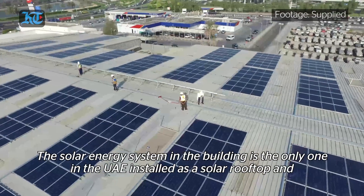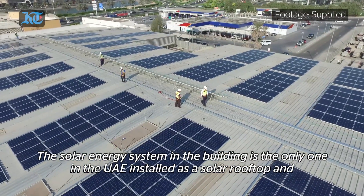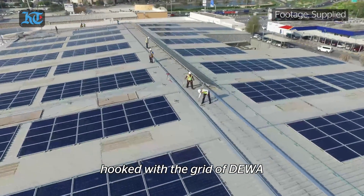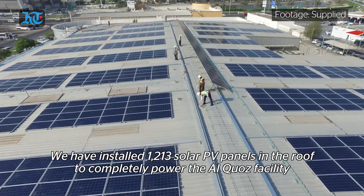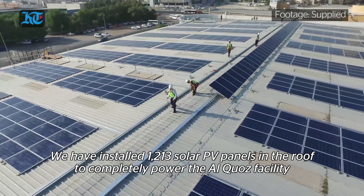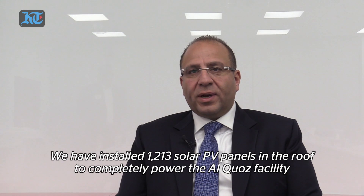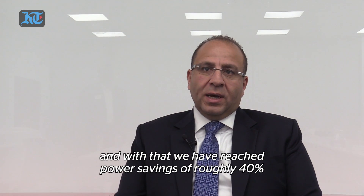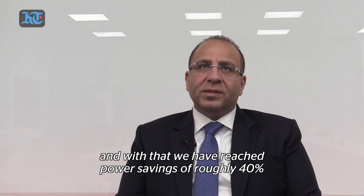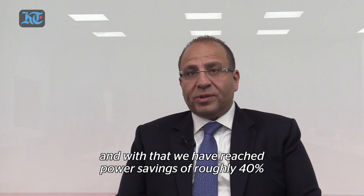The solar energy that we have here in the building — let me talk first about UAE. It's the only one available in UAE, the only one installed as a solar rooftop and hooked with the grid of DIWA. We have installed 1213 solar PV panels on the roof to power completely the entire facility here in Alcoz, and with that we have reached a power saving of roughly 40%.